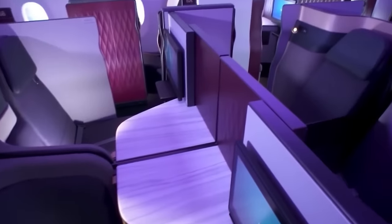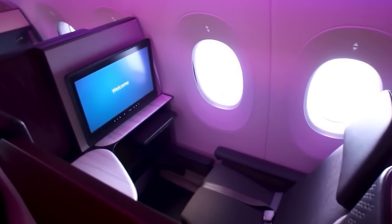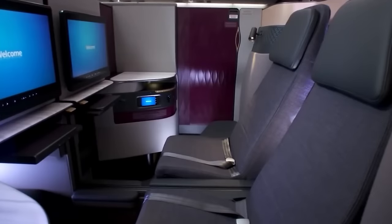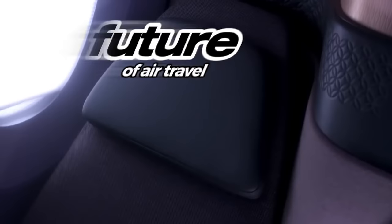Labeled the long-range leader, its blend of cutting-edge technology, fuel efficiency and passenger comfort has made it a standout choice, drawing the attention of major airlines and reshaping the future of air travel.